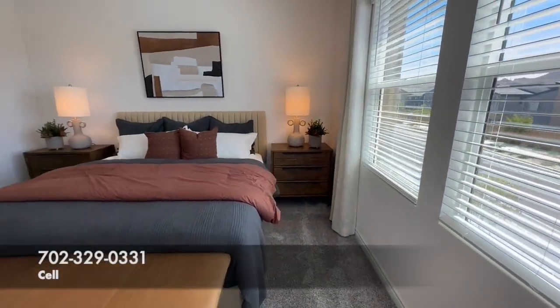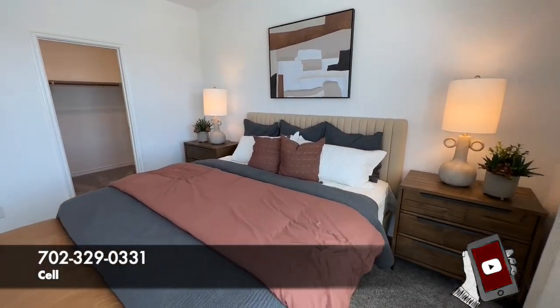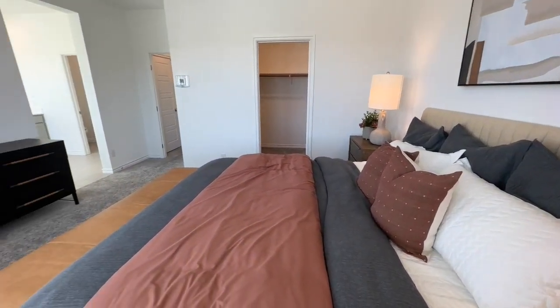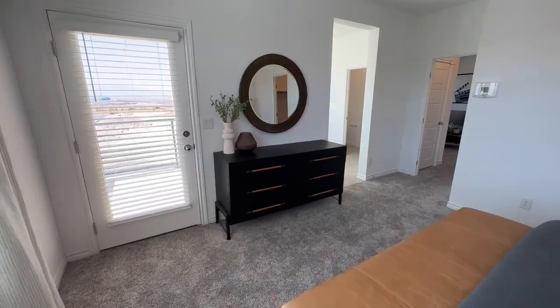If you have any questions about anything I've said in this tour regarding this home, a different new home, resale, or if you need to speak with a lender — all my info is down in the description as well as the pinned comment. Do me a huge favor and hit that like button. Make sure to subscribe, and as always, thanks for tagging along with Tour Time with Tyler. Stay safe out there, everyone.